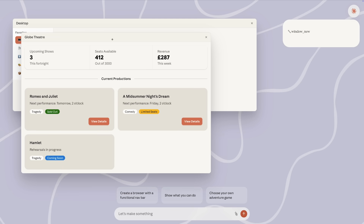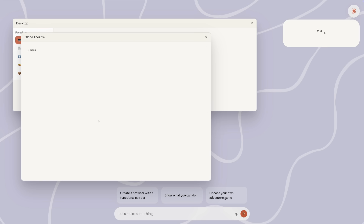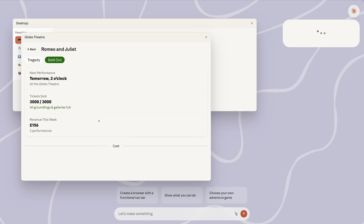As you can see from the thought process, Claude is working out from the overall context what you want to see. The user has clicked on X, so that must mean they want to see Y. It then produces it right before your eyes.